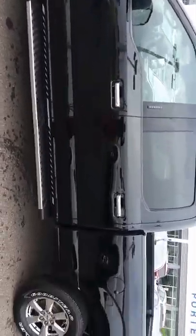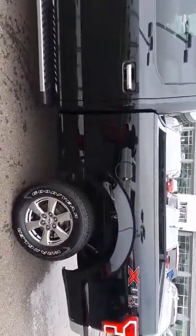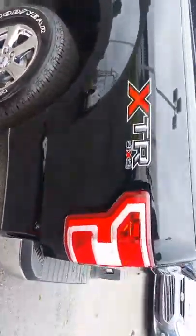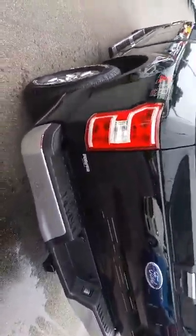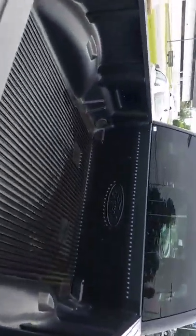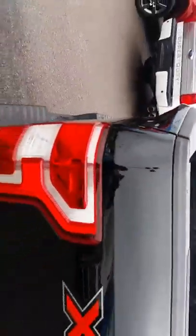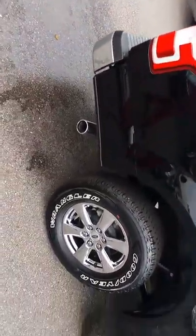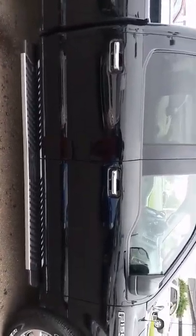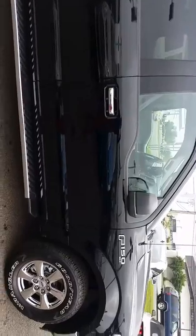Very good shape of course. It's got the long bed — not sure if that's what you're looking for. It's 4x4, it's got the tow hitch, and it already has a drop-in bed liner. Of course with 3,000 miles you'd expect it to be in very good condition, which it is.